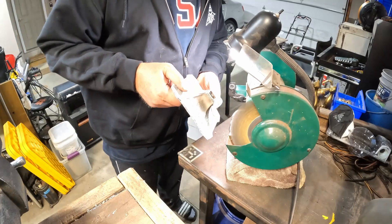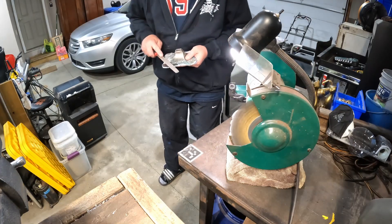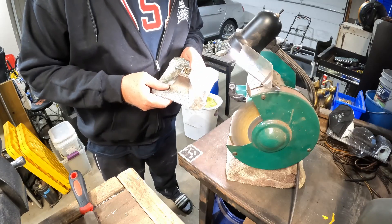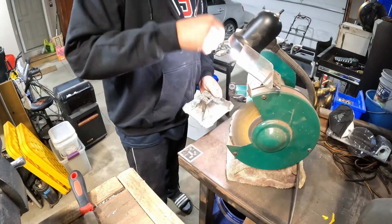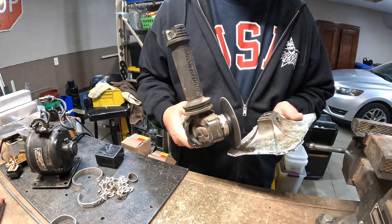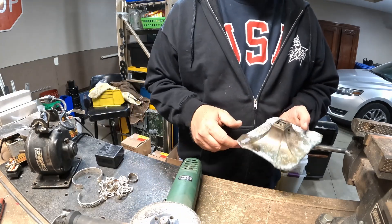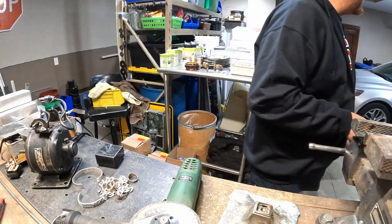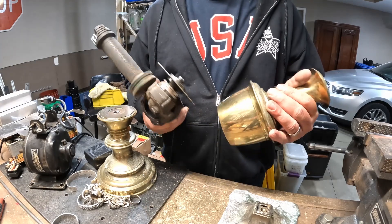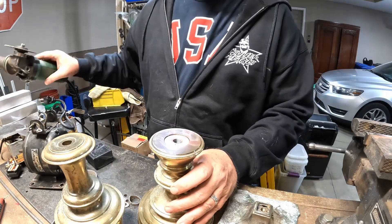Put this on the wheel real quick and see what it does. Oh no — I think this is cast as well. Okay, we're gonna stop messing around here and put my grinder to work. Yep, definitely not brass — it is cast freaking aluminum, as are these. I just took a high heel right to the beans.